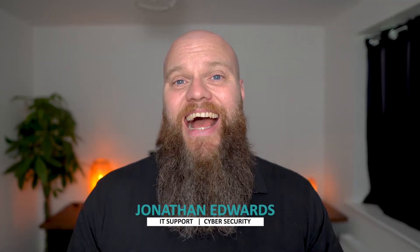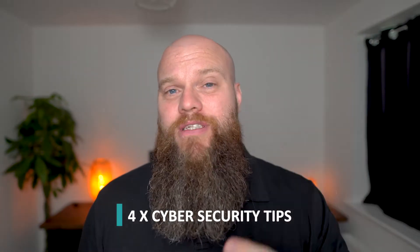If you're new here, my name is Jonathan Edwards and I'm a business IT consultant from the UK. I help businesses stay secure and get the very best from their IT spend. In this video I'm going to give you four tips.